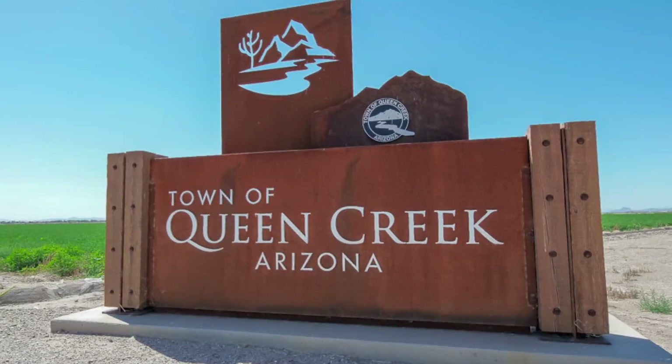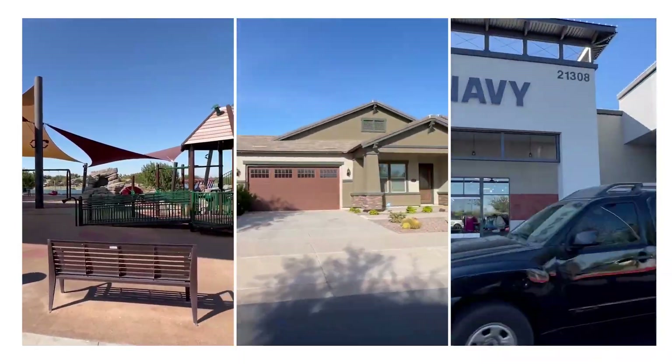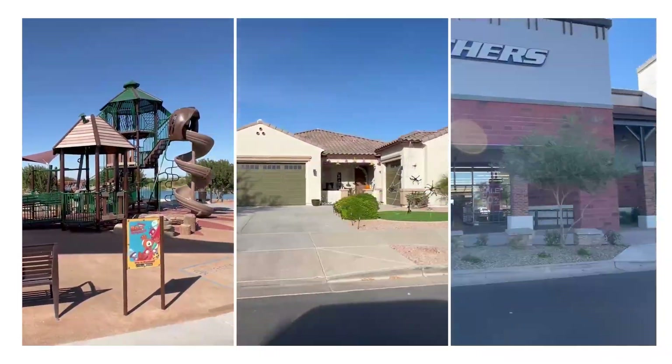So you're thinking of making a move to Queen Creek, Arizona, one of the fastest growing suburbs in all of the Metro Phoenix area. This place is just kind of busting at the seams, happens to be one of our smallest suburbs in population, but it's vastly changed over about the last 20 years.